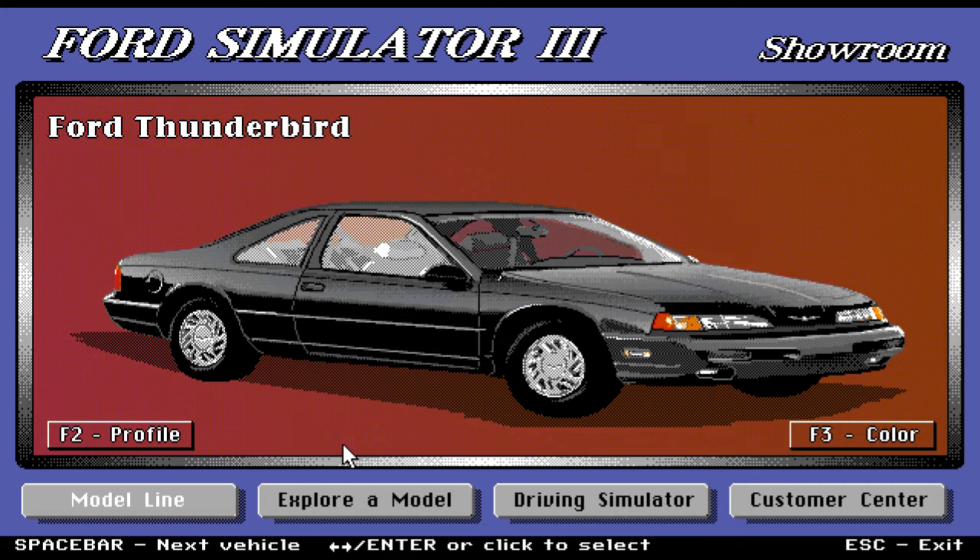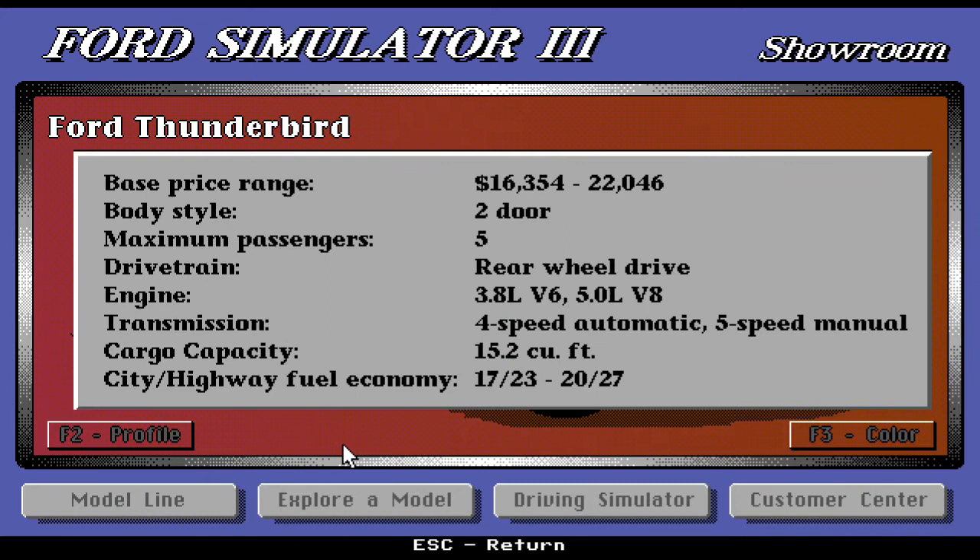Here we have the Ford Thunderbird. The price range is $16,354 to $22,046. Two-door, maximum five passengers, rear-wheel drive. Engine is 3.8-liter V6 and 5.0-liter V8 — some real power here. Transmission is four-speed automatic and five-speed manual. You even get a whopping 15.2 cubic feet of cargo capacity.